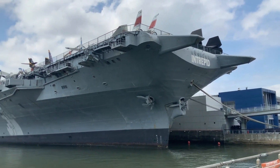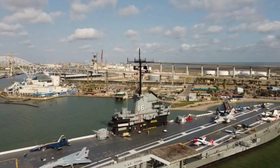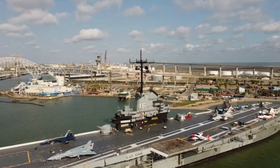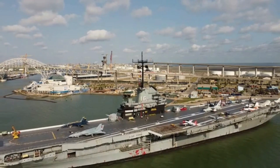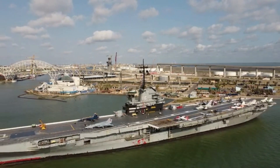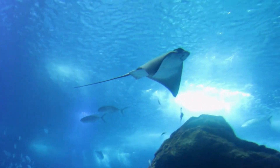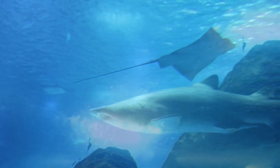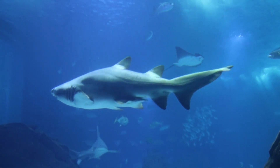The U.S. Naval Academy is located in Annapolis, Maryland. The Naval Academy prepares young men and women to become professional officers in the U.S. Navy and Marine Corps. Naval Academy graduates serve at least five years in the Navy or Marine Corps. The National Aquarium is located in Baltimore, Maryland. The aquarium has an annual attendance of 1.5 million visitors and is the largest tourism attraction in the state of Maryland.